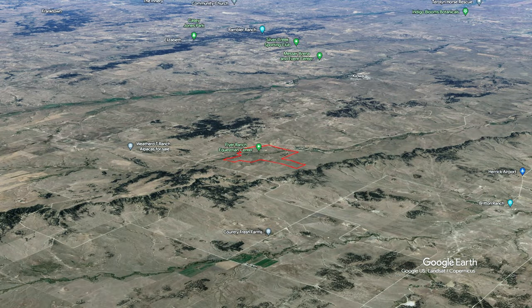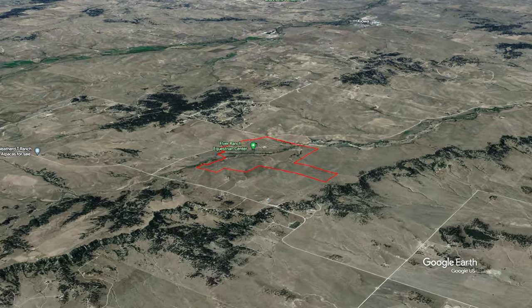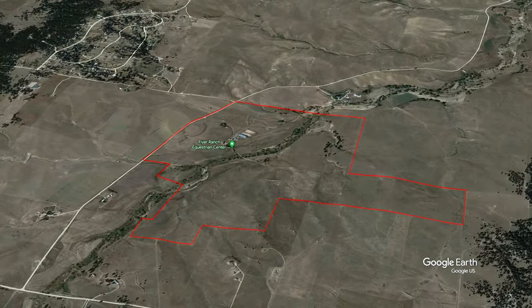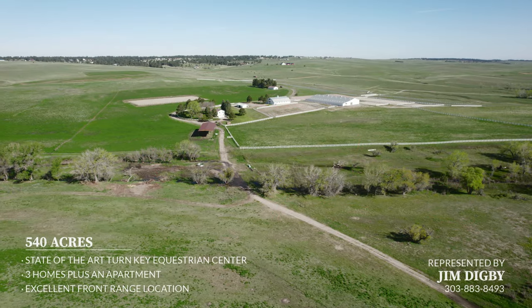Castle Rock, Colorado, sits 32 miles due west, while Elizabeth, Colorado, located 16 miles west, has farm supply, groceries, restaurants, feed stores, and all the amenities necessary.